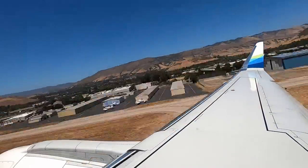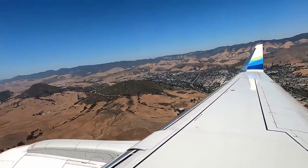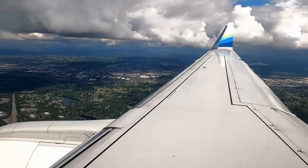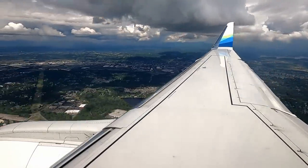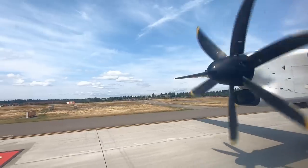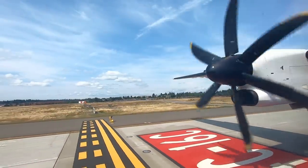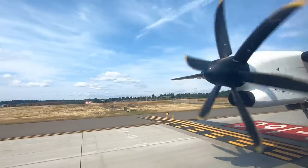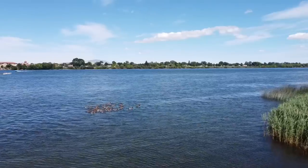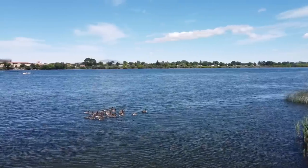Our trip to Washington began at our regional airport in San Luis Obispo, California. We headed to Seattle, which was quite a bit greener than Southern California is this time of year. But Seattle was just a layover to switch to a much smaller plane to get us to what's going to be our new hometown — Pasco, Washington, a great little town along the Columbia River in southeastern Washington.